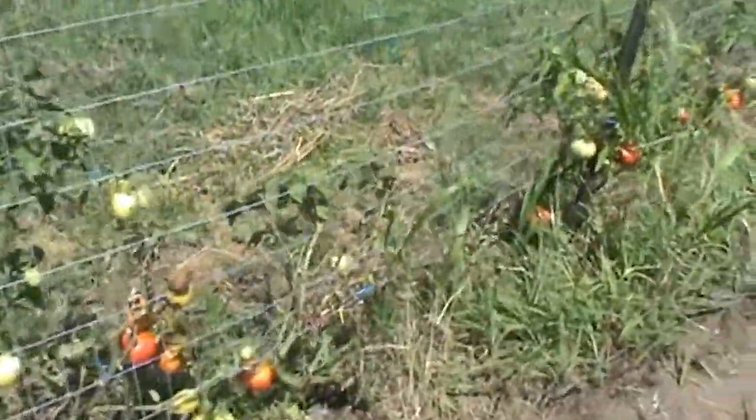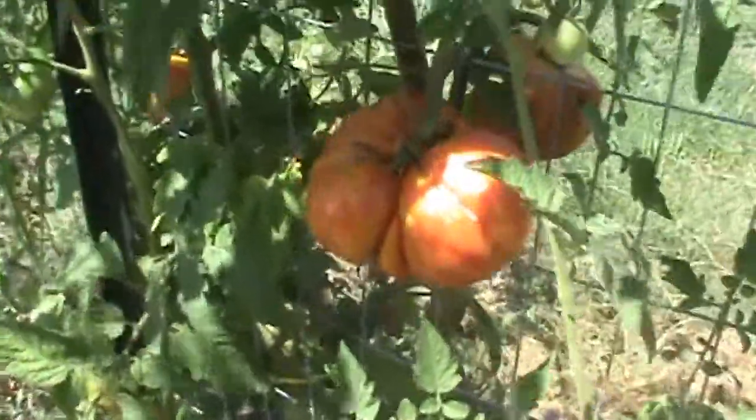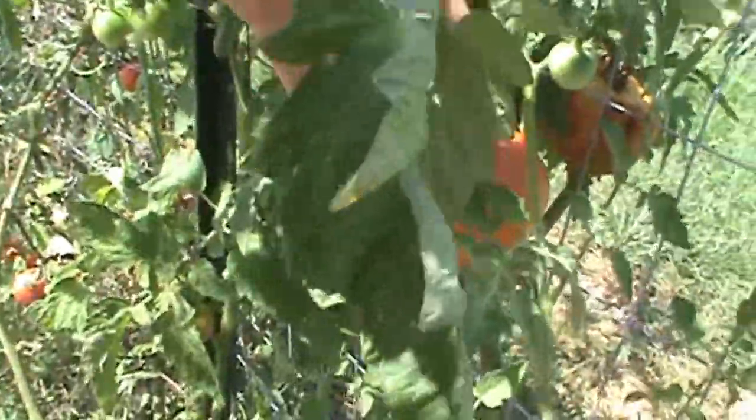Tomatoes did pretty good. Those are the beautiful sunburst tomatoes—they are really good. They get a really big size and we've got a bunch of those coming up.